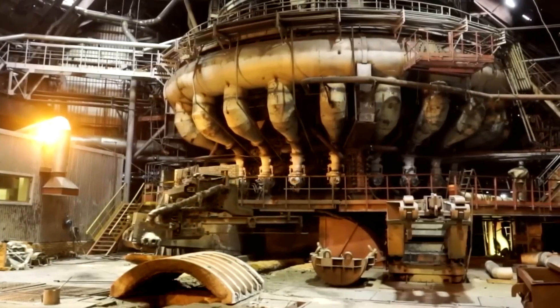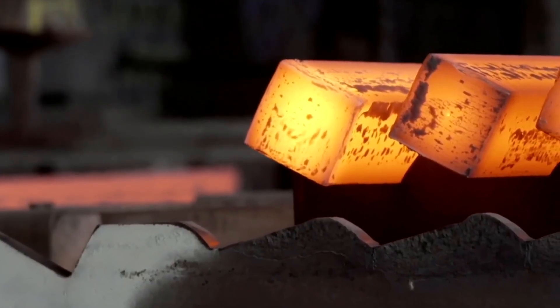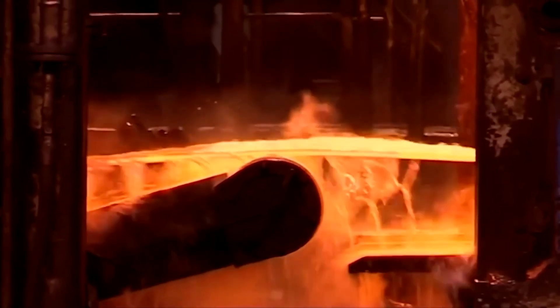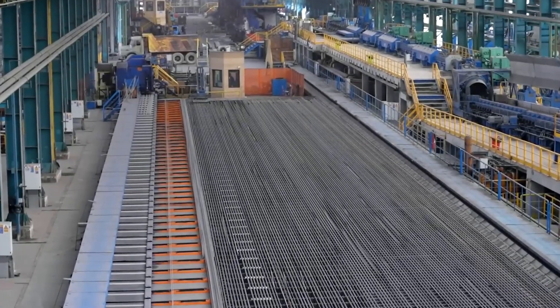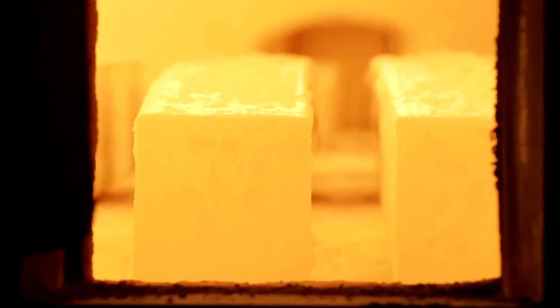The moment it reaches the target temperature, the wire is guided from the furnace and plunged directly into the quenching zone. Here, jets of high-pressure air or baths of specialized industrial oil rapidly cool the steel, locking its newly formed structure in place. Its inner strength now locked in, the wire moves on to receive its outer armor.